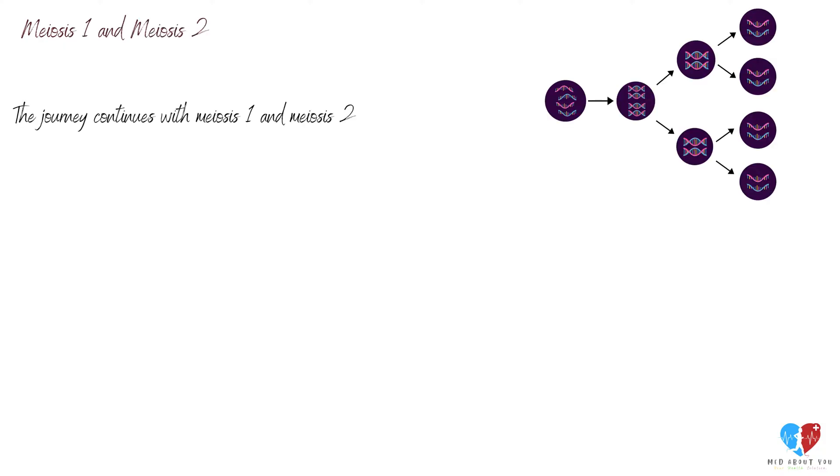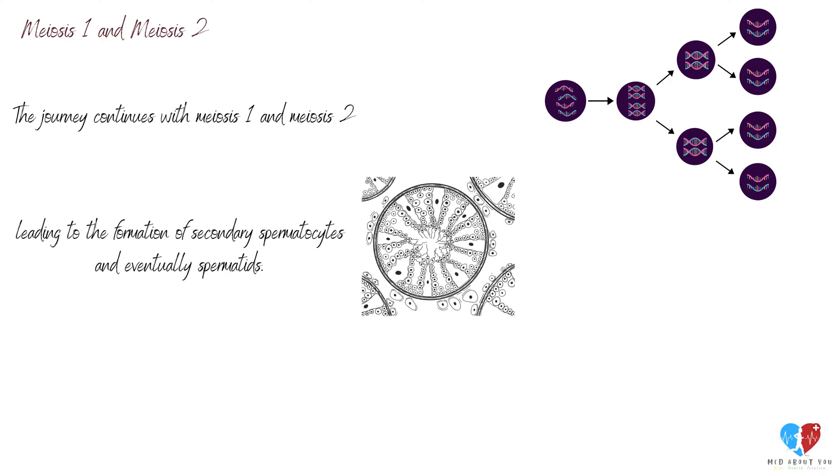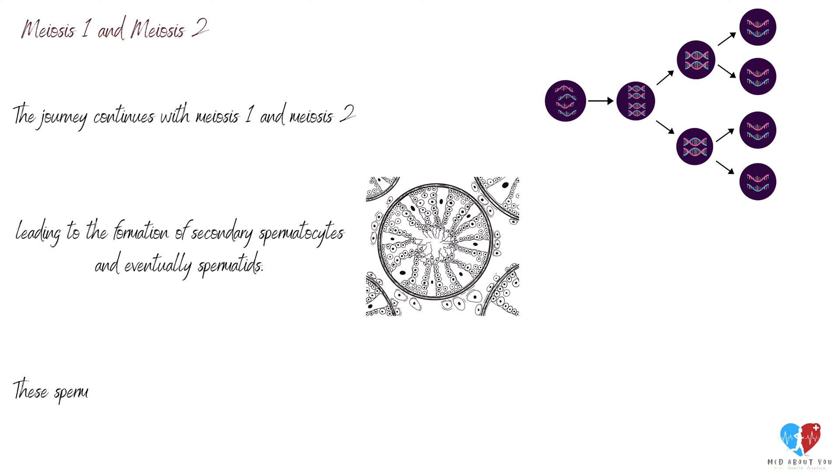The journey continues with meiosis I and meiosis II, leading to the formation of secondary spermatocytes and eventually spermatids. These spermatids are like the building blocks of our mature sperm.